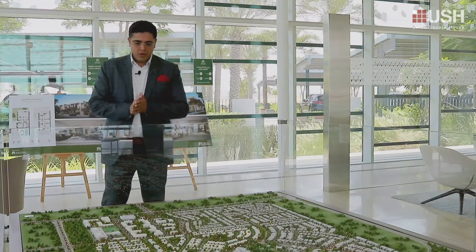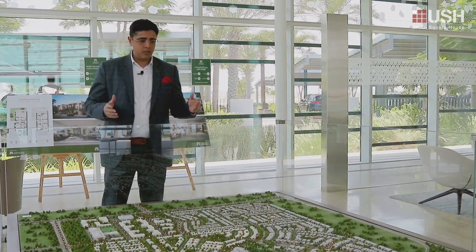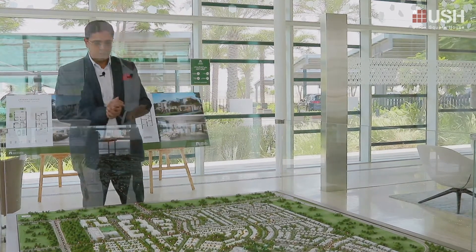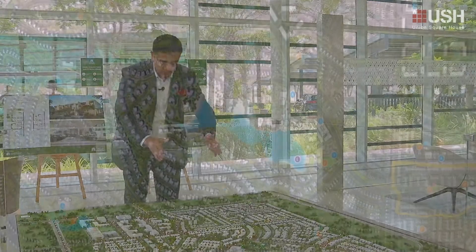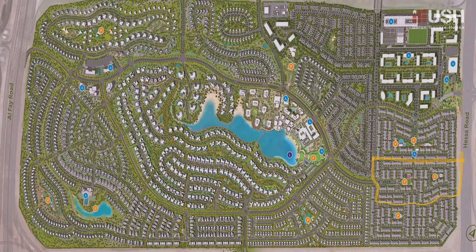Now coming on to the model of this project, it's a very big model as you can see. Lots of open area, lots of greenery, lots of landscaping as well. Talking about the current townhouses — there are three phases: phase one, phase two, and this is the third phase. These two phases are completely sold out as I mentioned earlier.